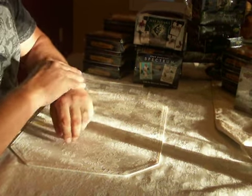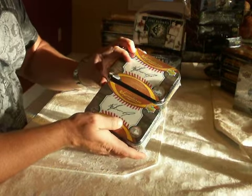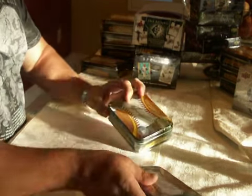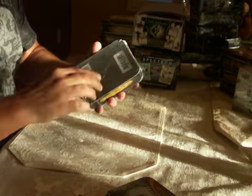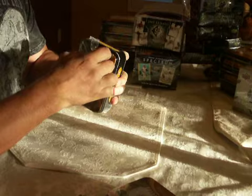What's up YouTube? It's Walt with Box Grader. We're going to open up two of the Sweet Spot Signatures. I don't want to run out of film, so I've got a case of them to do. I'm going to open up two on this one, download the video, and then come back and probably do three at a time.